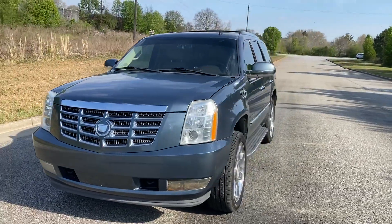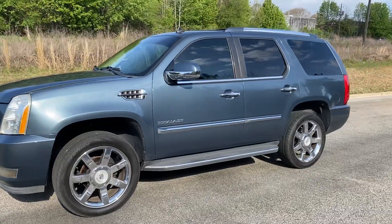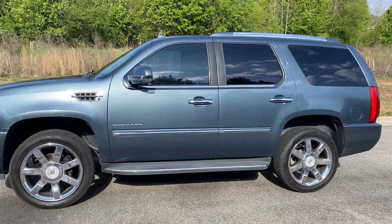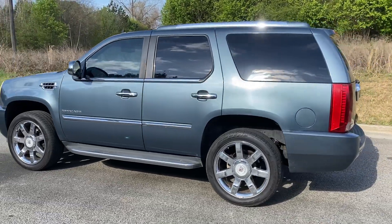We're going to do a quick walk around on a 2010 Cadillac Escalade. This vehicle does have heated and cooled leather. It's got a sunroof, navigation, backup camera, and also a third row.